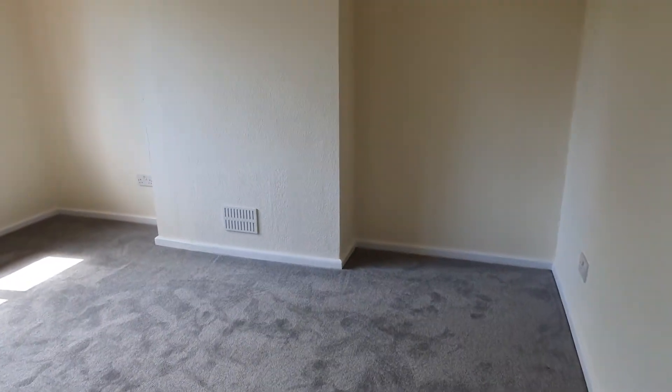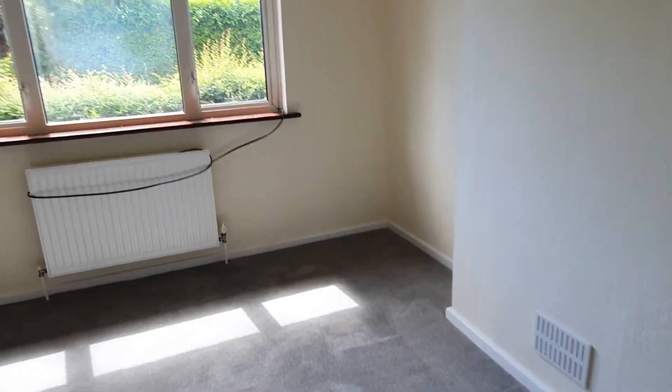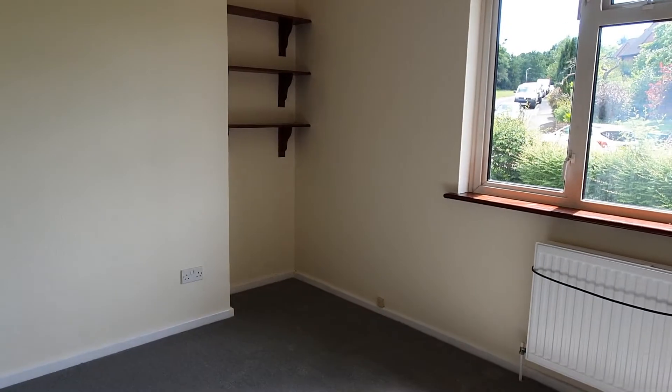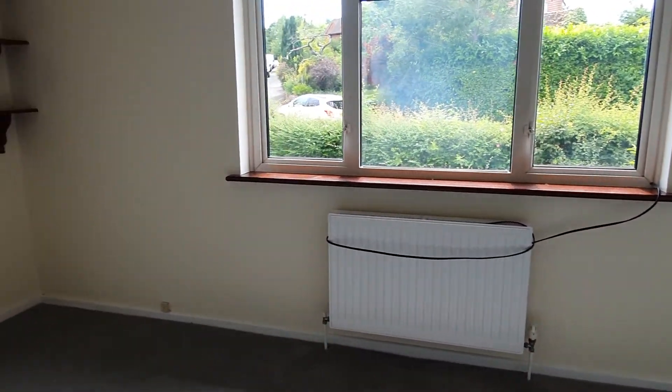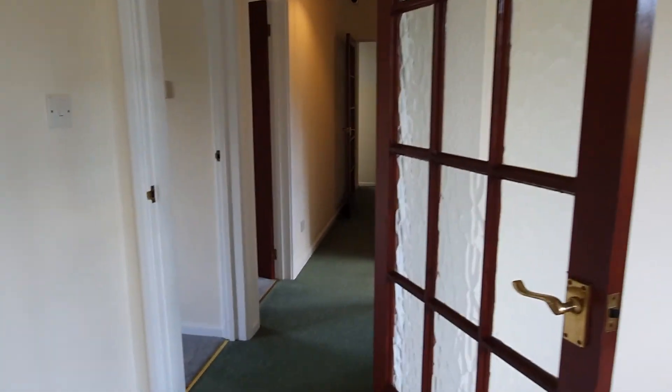The living room comes with a new grey carpet, it's a very spacious room with a large window and some handy storage shelves. This really is a lovely spacious property with a garden and off-road parking which is unrestricted — so if you like what you see, give us a call.